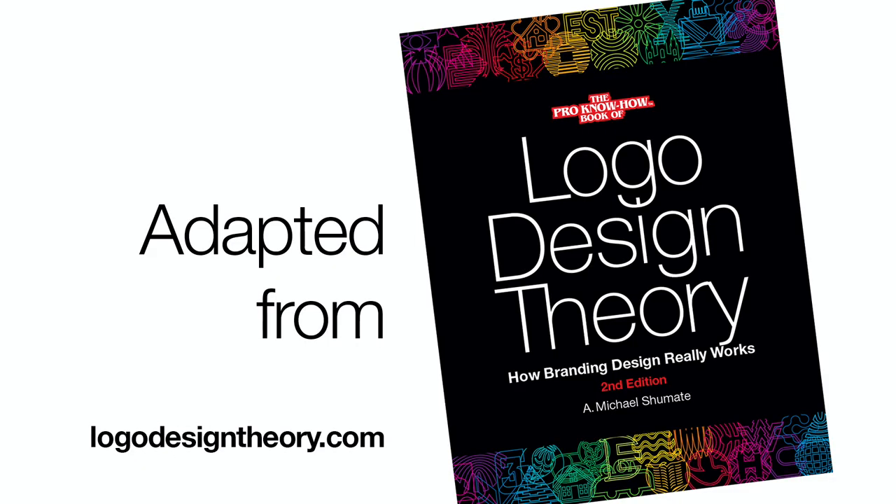Refining shapes until they are as clear as they can be, and will reproduce better, is an ongoing trend in branding design. For more information, go to logodesigntheory.com. If you found this helpful, be sure to like this video, subscribe, and share this with anyone who needs to know more about logo design.